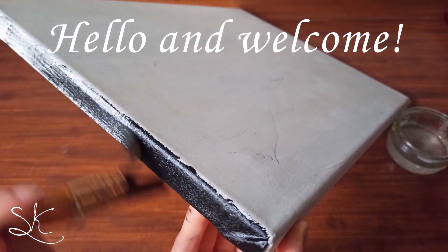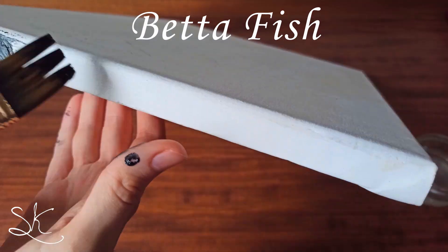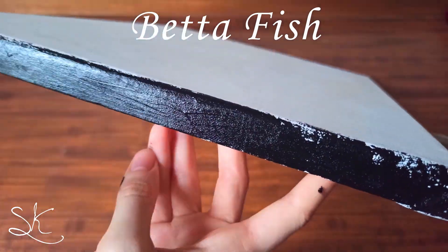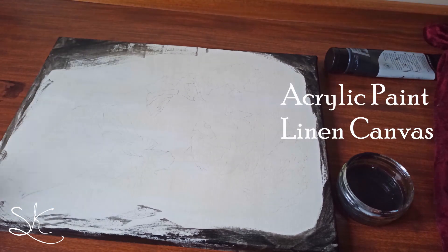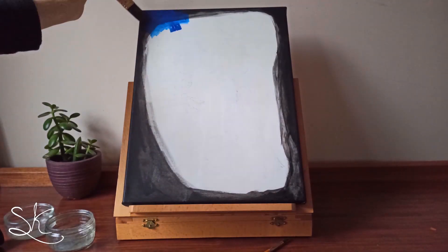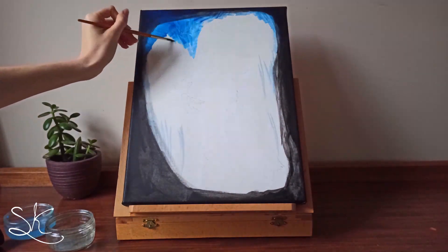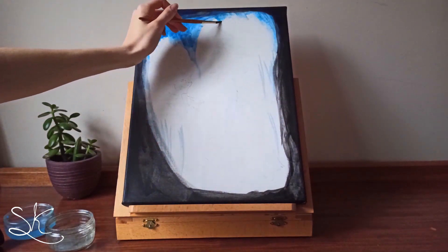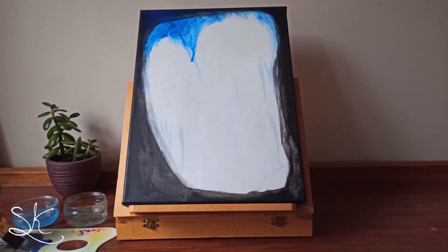Hello and welcome. Today I'll be sharing with you how I created my betta fish painting, also known as Siamese fighting fish. For this piece I am using acrylic paints on linen canvas. First I start off with the background — black around the edges — and then I'm bringing in sharp streaks of Prussian blue and purple. I might do a series on marine life; let me know what you think.